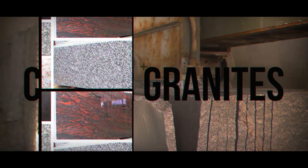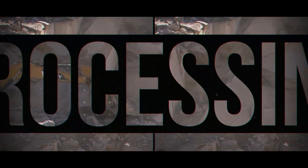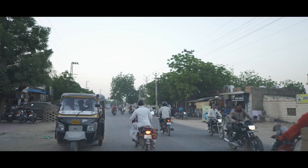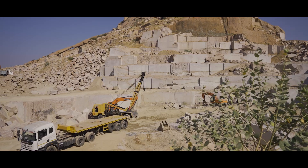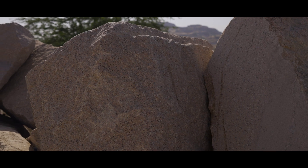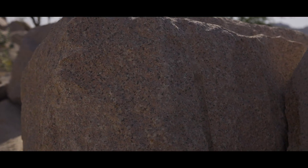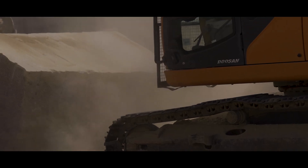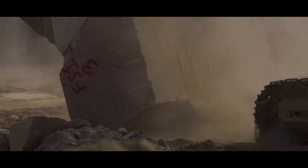Colorful Granites of Jalore. Located in the southwest of Rajasthan, Jalore has emerged as a very strong hub of granite and advanced stone processing. Many different colors of granite are found within a hundred kilometer radius of the city, and the local stone industry has also made rapid progress in the adoption of technology to increase production.